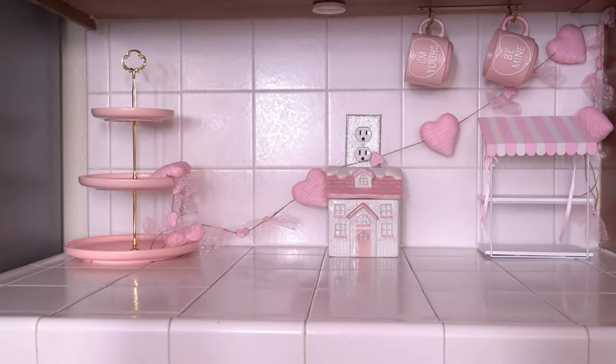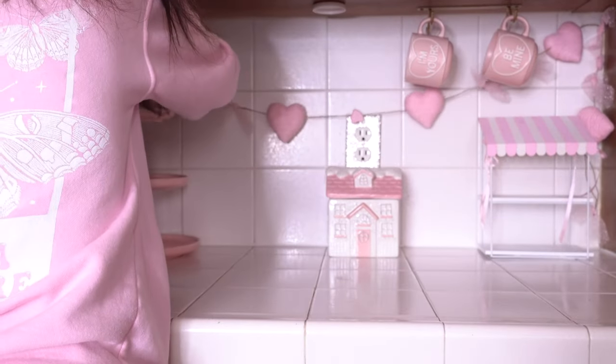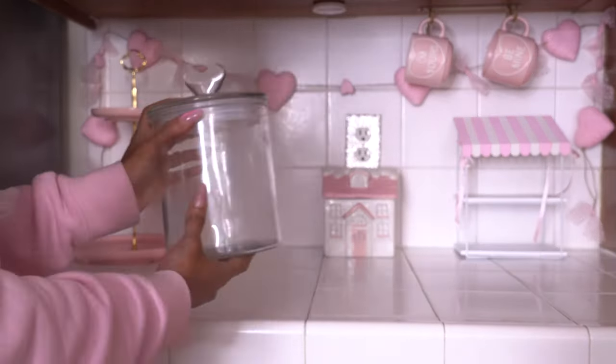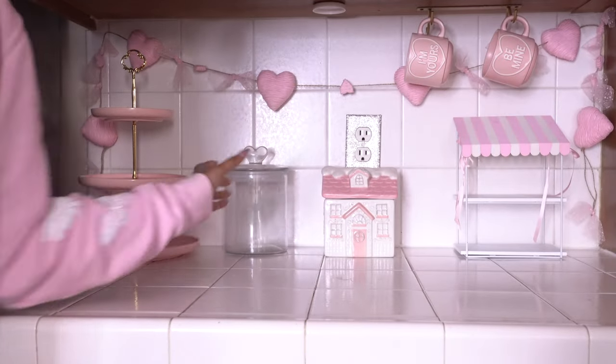I didn't have any extra command hooks, so I just hung this up with tape. I did end up having to reposition it a few times but it did stay up once it was hung. I got this canister from Target last year — it's so freaking cute. I can't wait to put marshmallows in it.